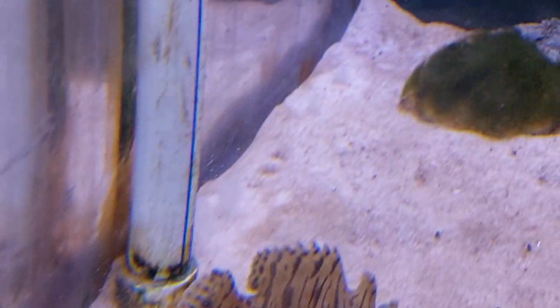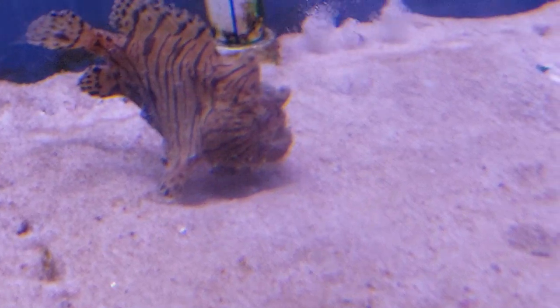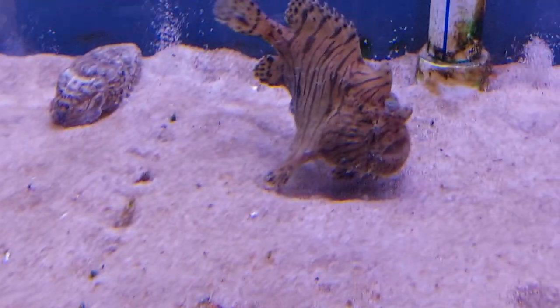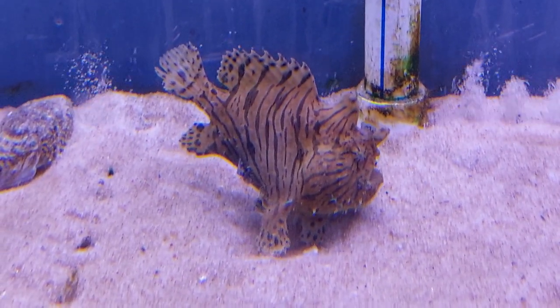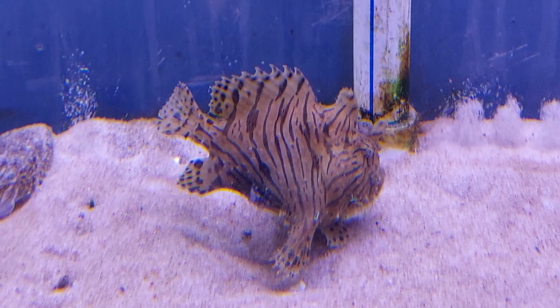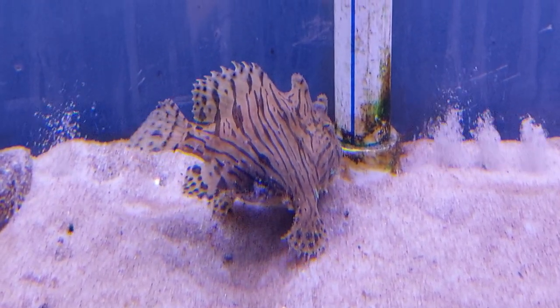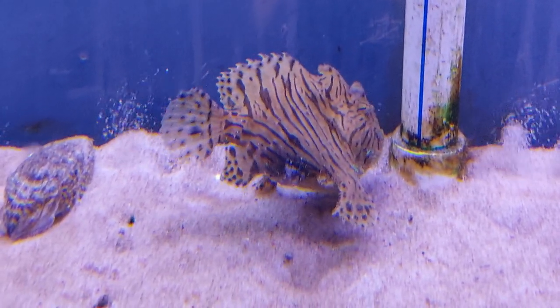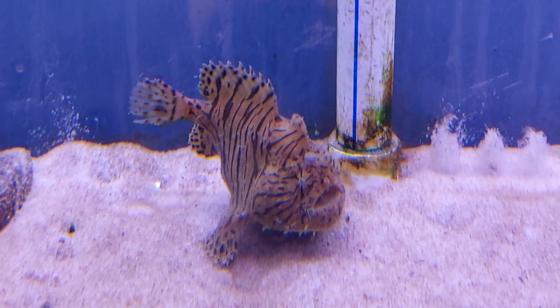Camouflage is a military technique used to hide from enemies using the same color of the surroundings — that's called camouflage. So this one stonefish is not trying to use camouflage; it is moving. It's very hard to find a stonefish moving, so today we are lucky. When they need to move, they put sand on them and hide like a stone to use the camouflage effect.